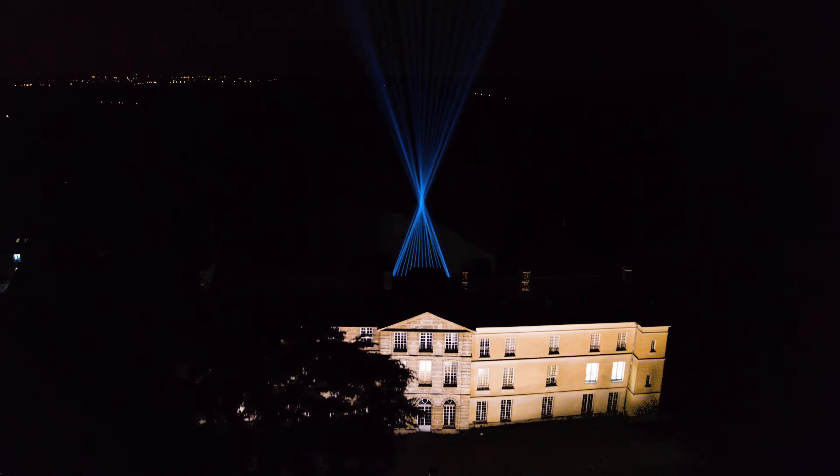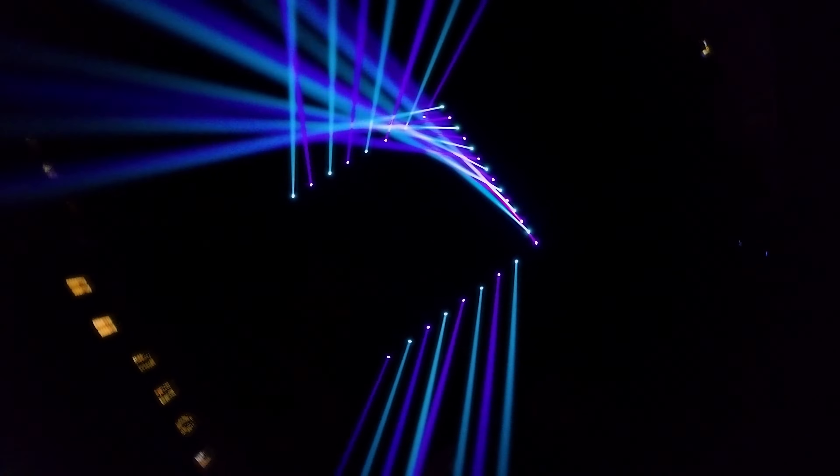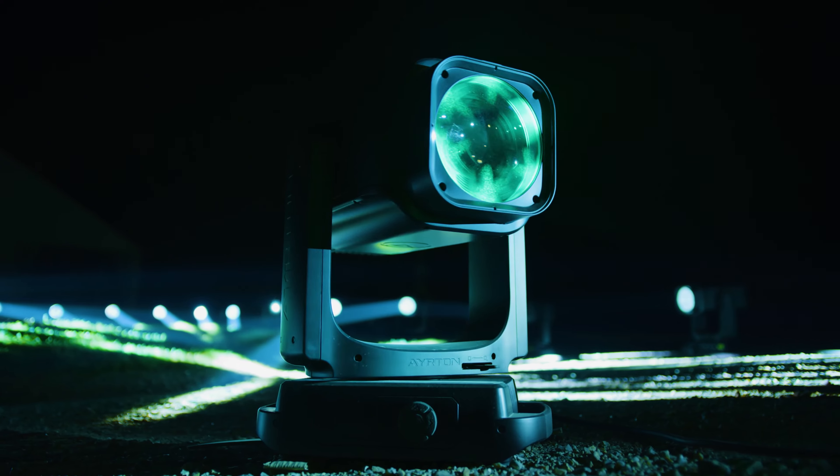Offering unique visual experiences is our ultimate goal. With its first phosphor laser source fixture, Ayrton inaugurates a new generation of technologically impressive luminaires — a stunning 0.6 degree beam like you've never seen before.